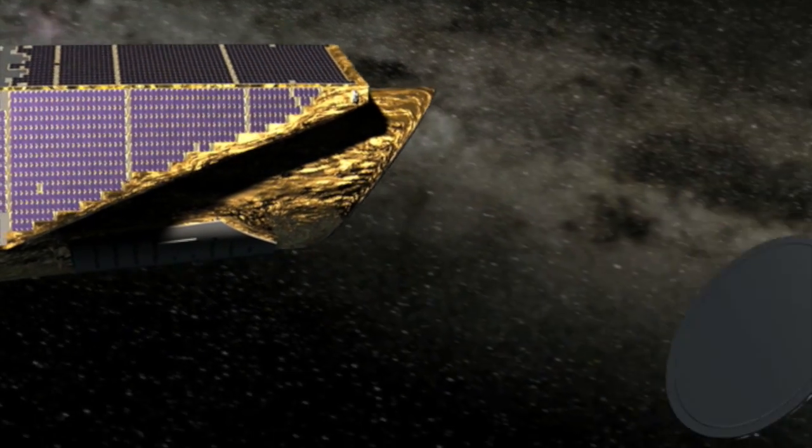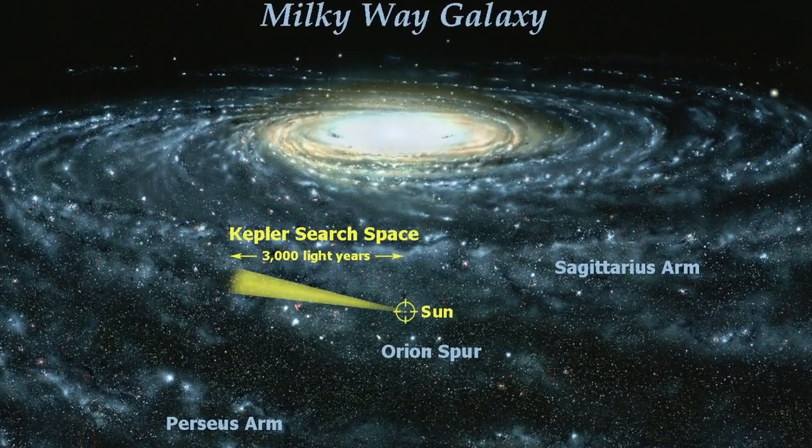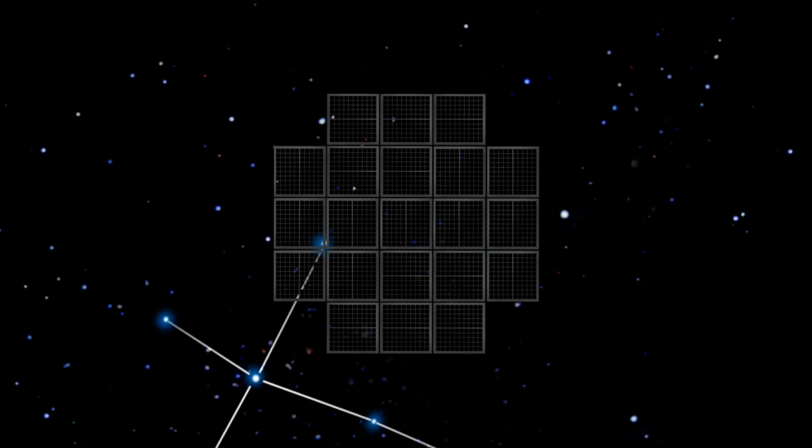The first one is the method used by the Kepler Space Telescope, which is staring at over 150,000 stars in the constellation Cygnus, and looking for minute dips in brightness as planets pass between Kepler and every star in the field of view.